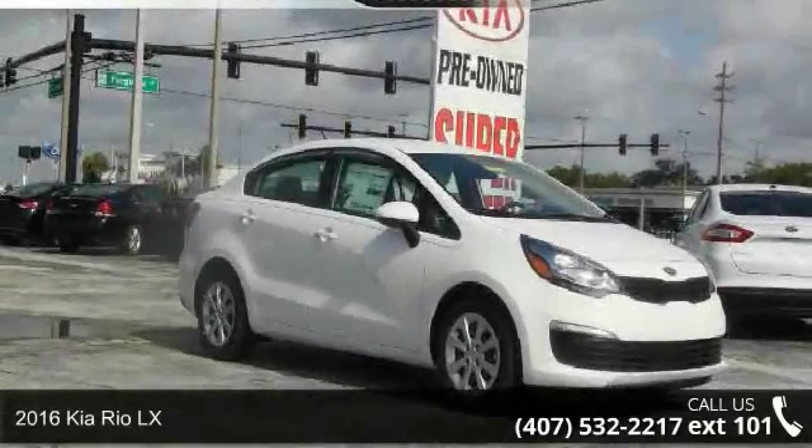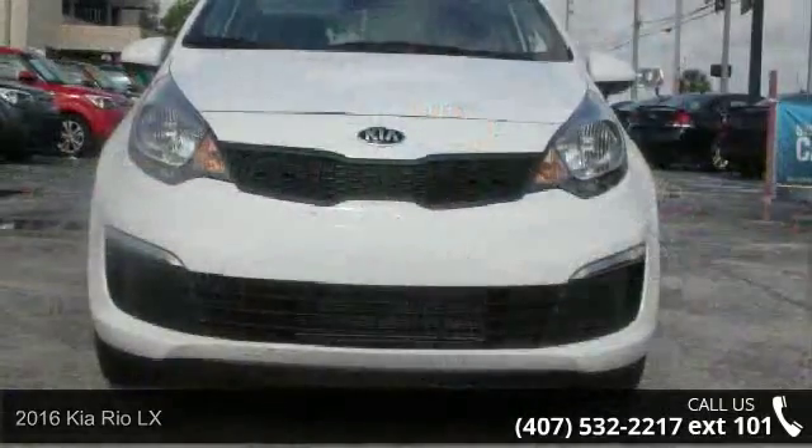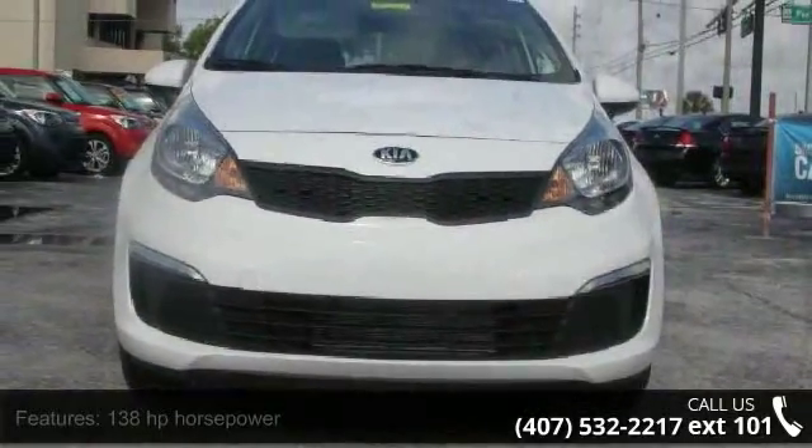Arrive in style with this 2016 Kia Rio LX. This may be the set of wheels you've been looking for. Enjoy these notable features: